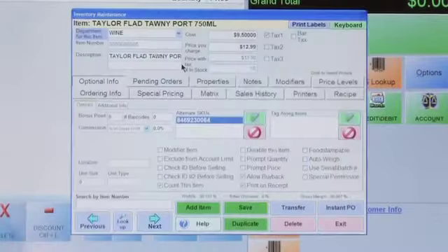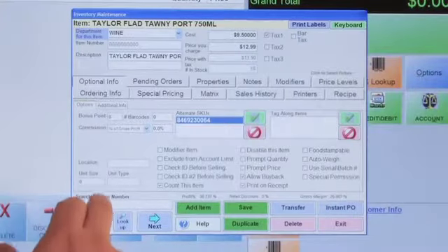We're going to start on the Options screen, go to the Administrative button, then into Inventory Maintenance. I'd actually like to look up a 12-pack of something I've already created — and there it is, right here on the card.